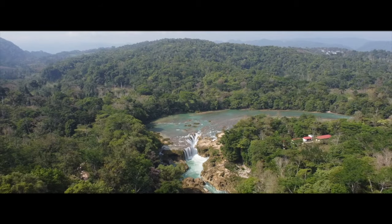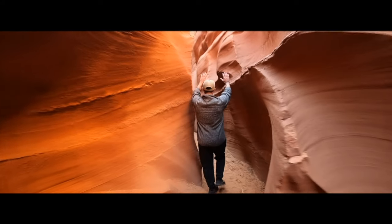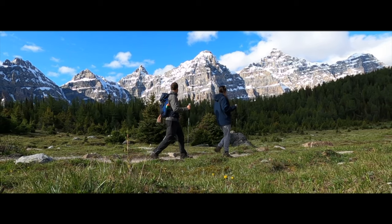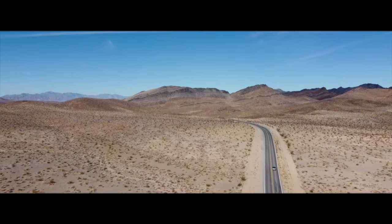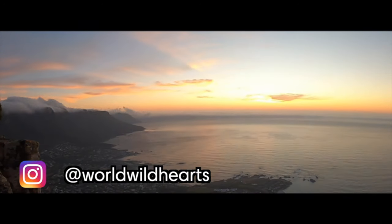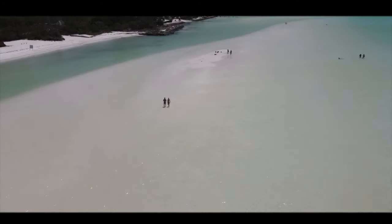We are Zach and Ina, full-time digital nomads from the United States and Belgium. We met while studying abroad in 2018 and have been traveling the world together ever since. We're here to inspire your next adventure, whether it's hiking in the Canadian Rockies, a road trip through the U.S., or backpacking across Africa. On our channel you'll find unfiltered videos of hiking guides and the best things to do in destinations around the world.